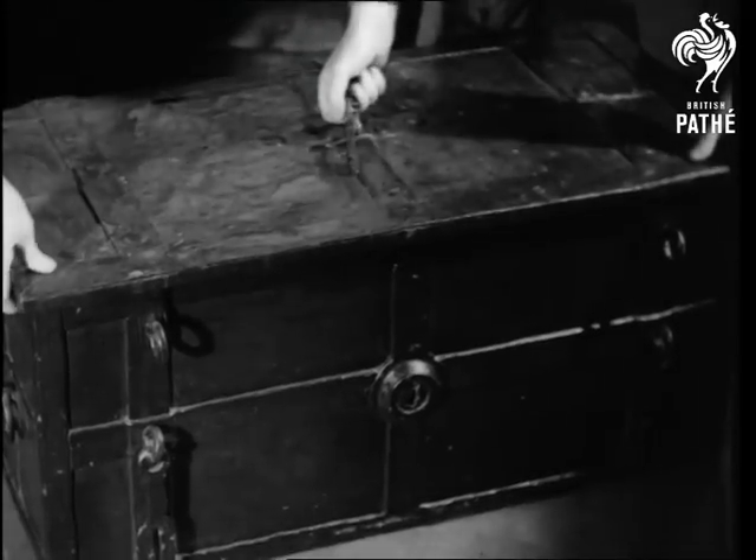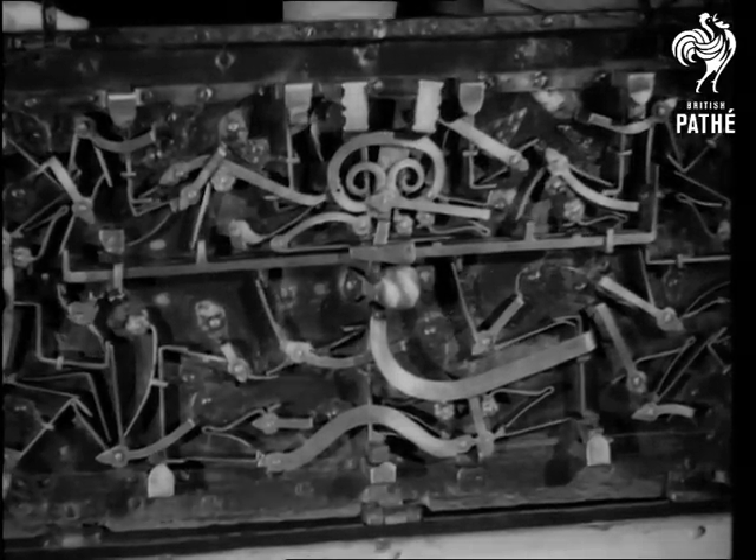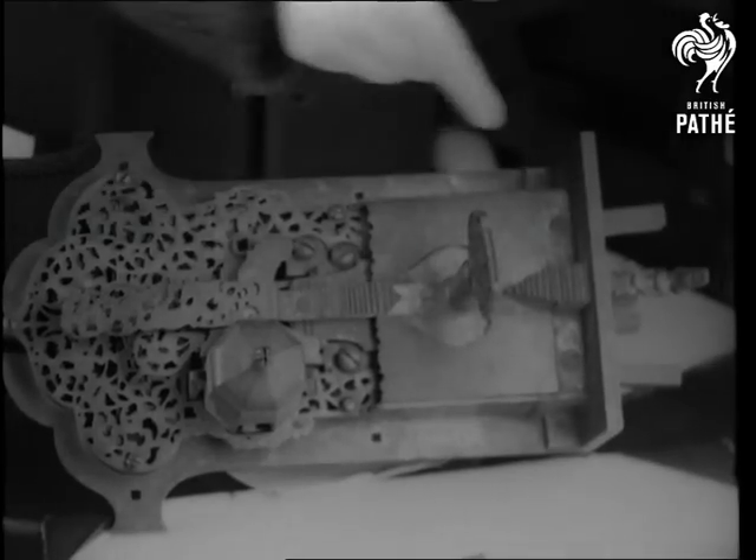The German strong box of the 17th century was a very ambitious affair, with an interior like a Heath Robinson nightmare, but it was the daydream of its inventor. This beautiful German lock, with a figured bolt, is at the Victoria and Albert Museum.